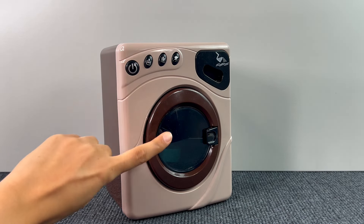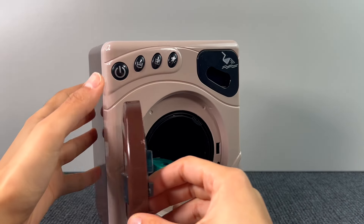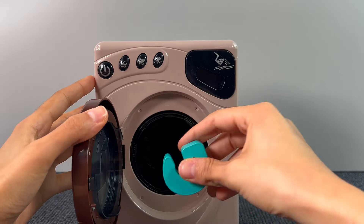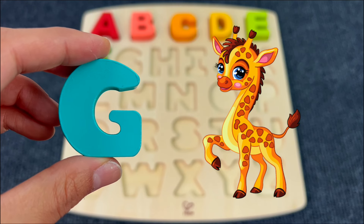Oh, a washing machine! Something is inside, of course. Let's see what it is. I guess we found another letter — G. G is for Giraffe.